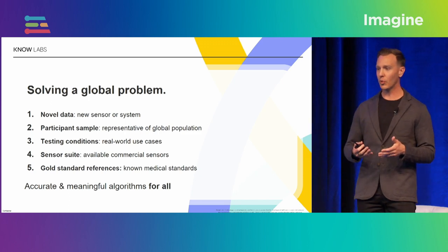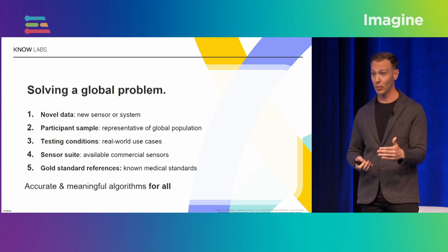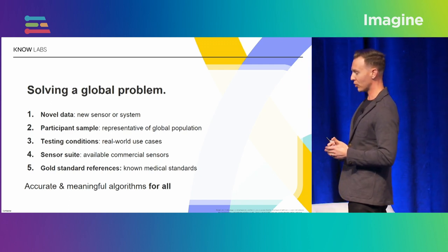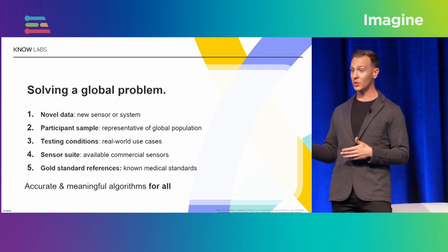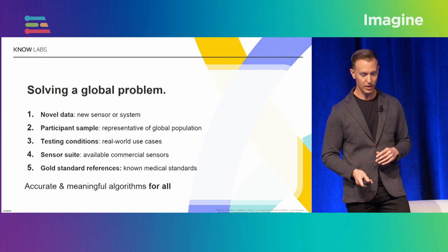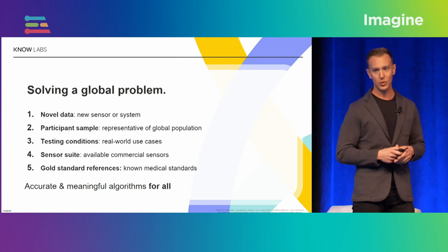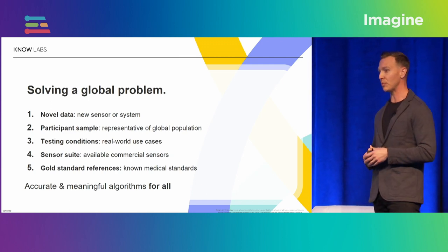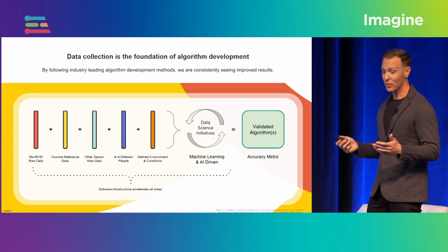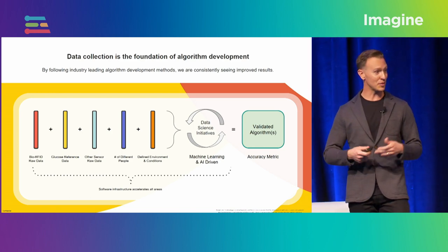Each application typically has its own gold standard reference, and when you're doing data collection, it's important to consider this because your gold standard reference model accuracy is technically your theoretical maximum of performance. Over time, I would also encourage you to think about the possibility that you could be developing the new gold standard yourself. All of this is really grounded in point number two — thinking about being inclusive with your data collections and building equitable algorithms for all.